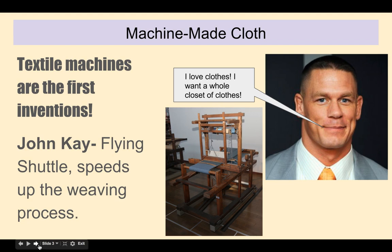The first thing they focus on is textiles — fabrics, clothing. John Kay liked clothing, so he invents the flying shuttle to speed up the weaving process and to make fabric faster. John Kay was like, 'We need to make some fabric so that all the other Johns of the world can look good in their suit and tie when they're not wrestling.'